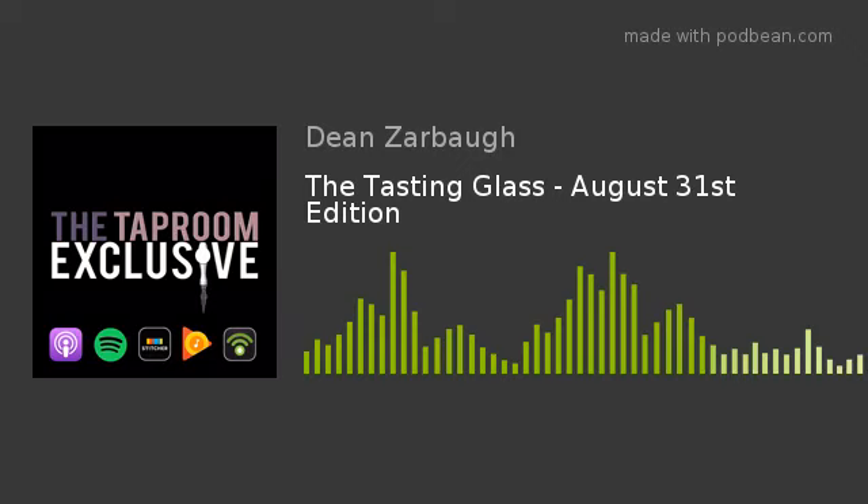That'll do it for this week's edition of The Tasting Glass. Be sure to check out the latest episode featuring Rob Tittle of Northeast Ohio Craft Brewery News, and a chat with Brian Benchick and Jason Kalakrakis of The Bottle House Brewing Company at taproomexclusive.com/episodes. Tune in Tuesday for the premiere of the feature on the Hansa Brewery. You can subscribe on Spotify, iTunes, Google Play Music, and Stitcher. Follow on Twitter at @TaproomPodcast and like the Facebook page at facebook.com/thetaproomexclusive. This is Dean Zarbaugh — please drink responsibly.